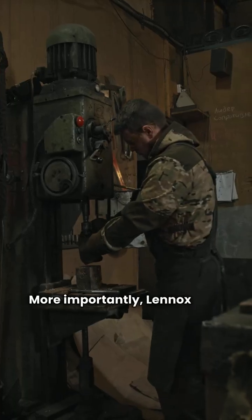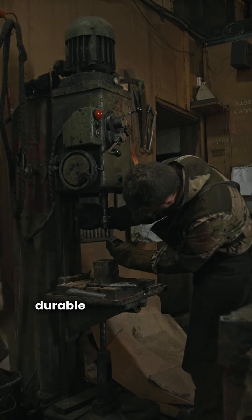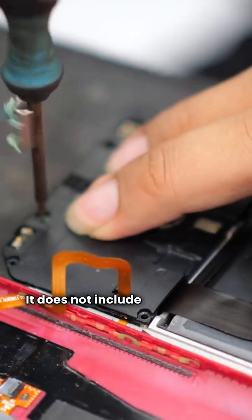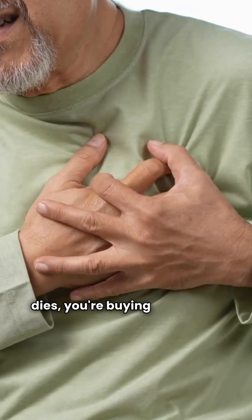More importantly, Lennox uses aluminized steel primary heat exchangers, which are less durable than stainless steel. And their lifetime heat exchanger warranty does not include total furnace replacement. If the heart of your unit dies, you're buying a new one.